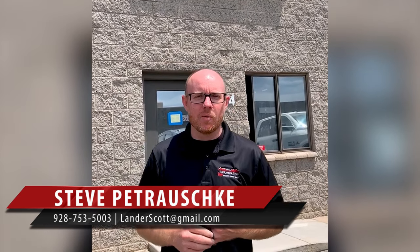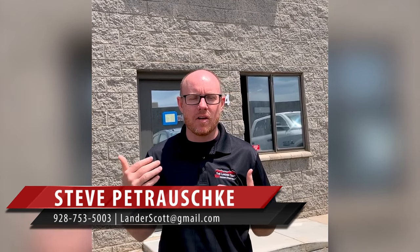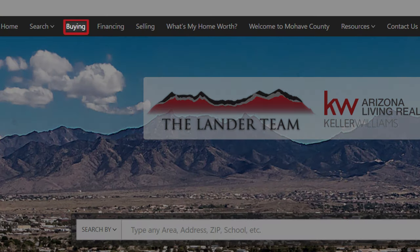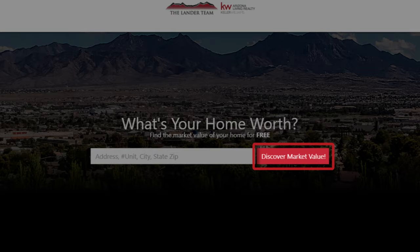Hey blog watcher, Steve Petruski here with Keller Williams Realty and the Lander team. I am standing in front of Desert Archery and I'm excited to introduce you to Sterling and Clint and walk you inside and show you around. Before we do that, I do want to point out a couple things on our website: if you are looking to purchase a home, click this button here; if you are looking to possibly sell your property and receive a free home evaluation, click this button here.